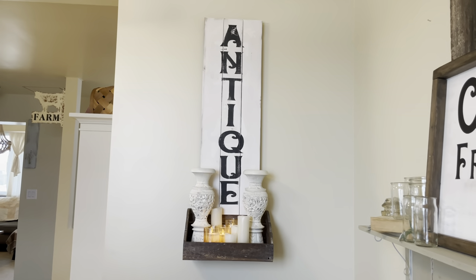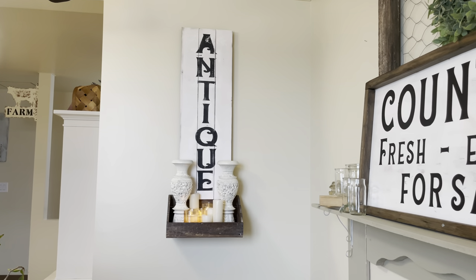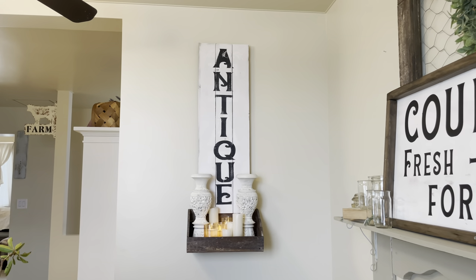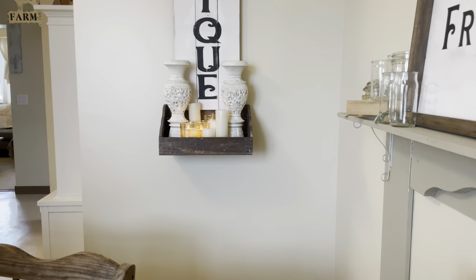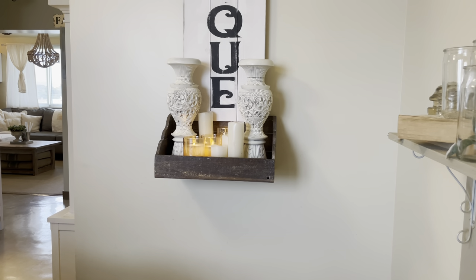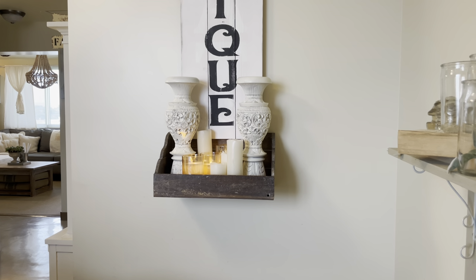Over here I have an antique sign I made myself — it used to be an 'Eat' sign from Hobby Lobby but I stenciled 'Antique' on it. Below it is a shelf I got on Facebook and I put a bunch of candles in there. Those pillars I found on the side of the street here in Japan.